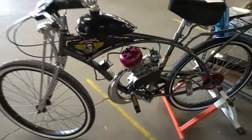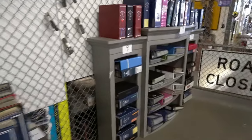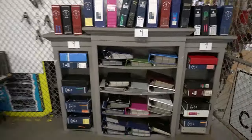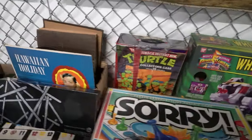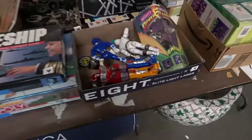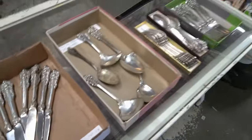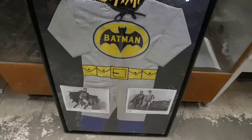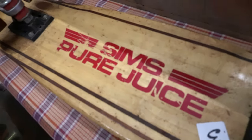Here's a cool motorized bicycle. More baseball cards than actually really make sense. Power Rangers, Turtles, other vintage toys. Sterling silver flatware. Some coins and currency. A 1976 Batman costume display. A 1970s Sims Pure Juice skateboard.